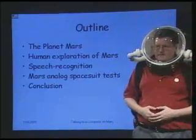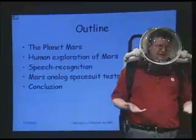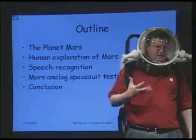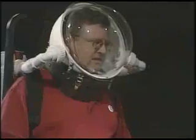So here's the outline of my talk. I'm going to talk a little bit about the planet Mars, about the exploration of Mars by human beings and astronauts in suits, about how we might make that easier by using speech recognition as part of the spacesuits and systems, and about our Mars analog spacesuits and some tests combining speech recognition with the analog suits.